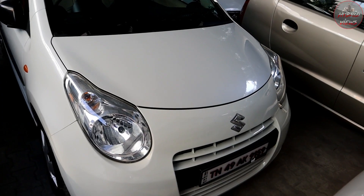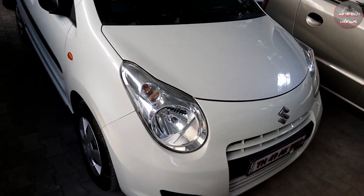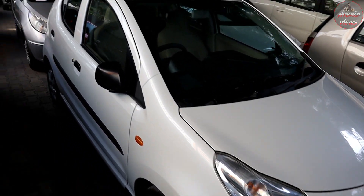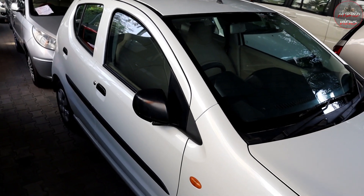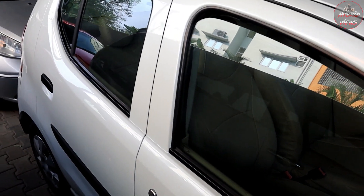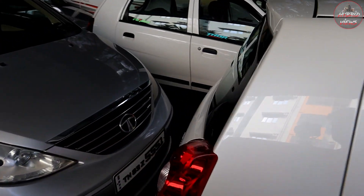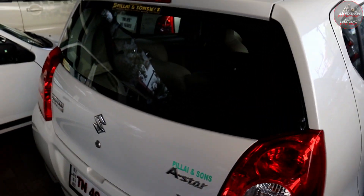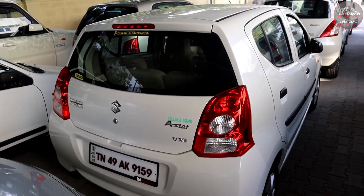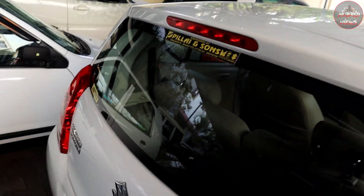This is a VXI model with a total of 66,000 km. It is a petrol vehicle. The vehicle is in clear, clean condition with only a small scratch. Three lakhs is the price for this vehicle.